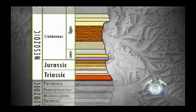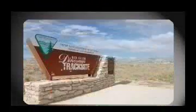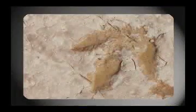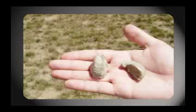Our next stop on the stratigraphy column was the Jurassic Sundance Formation, which landed us in the heart of the Bighorn Basin at the Red Gulch Dinosaur Track Site. Students literally walked where dinosaurs walked, following tracks of dinosaur footprints and collecting fossilized shells of gryphea.